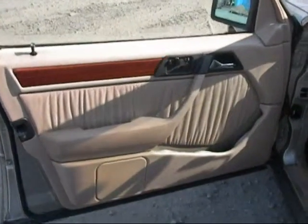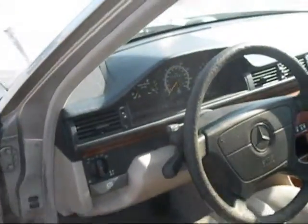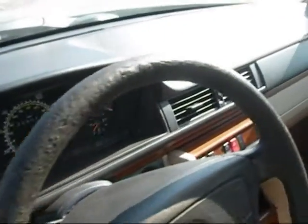The driver side door panel is in good condition. The dashboard is in good condition. The passenger side door panel is in good condition, and the seats are in good condition as well.